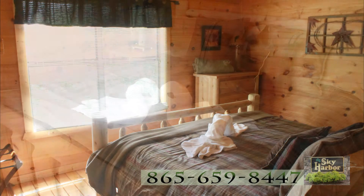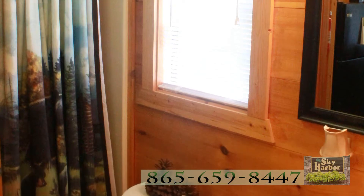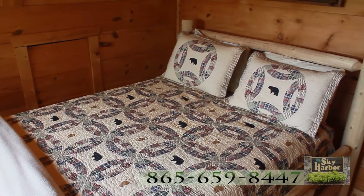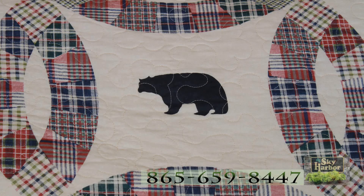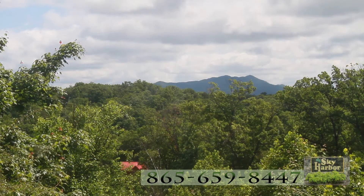The decor on the first floor bedroom suite honors the Great Smoky Mountains. Even the full bath comfortably captures the mountain feel. The second floor bedroom suite woos you with its custom crafted quilt and this spectacular mountain view, which you can see right from your bed.